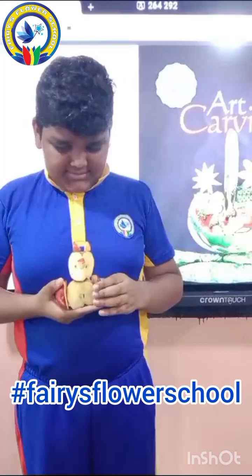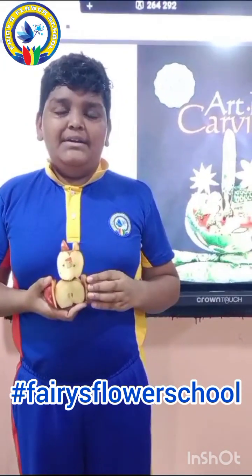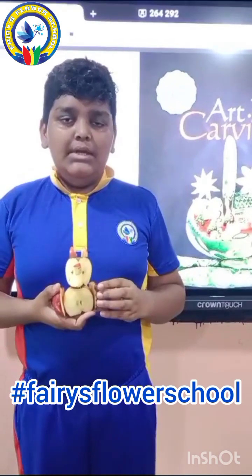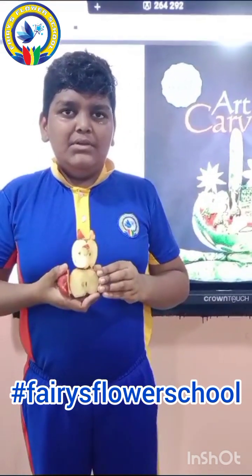My name is Kim B. I made an owl out of an apple. Apple consists of vitamin C, vitamin E, B and B6. It is good for your heart. It is linked to lower risk of diabetes.